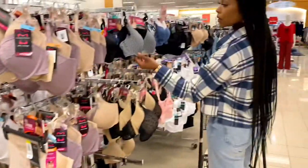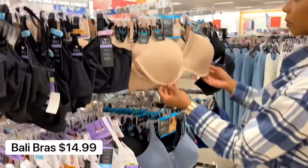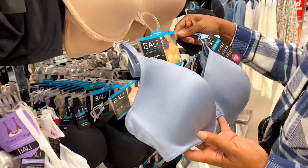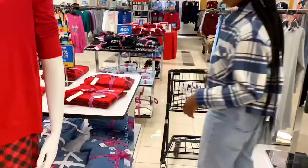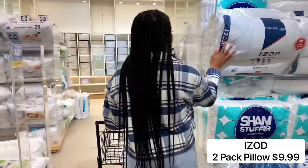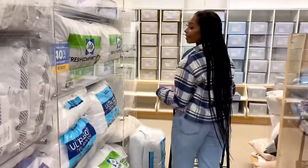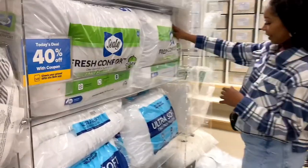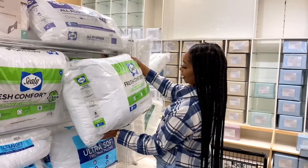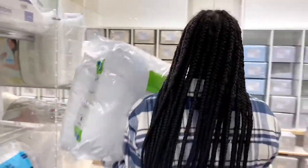I do love how Belk has a variety of different items. I found my favorite Bali bras there — I was definitely trying to stay focused and not pick those up — and some cute little PJs as well. Then I headed over to the linen and bedding area and found the Sealy Twin Pack Pillows. I definitely had to pick up some of those because I know family will be staying over for the holidays, and I wanted to make sure I had plenty on deck.